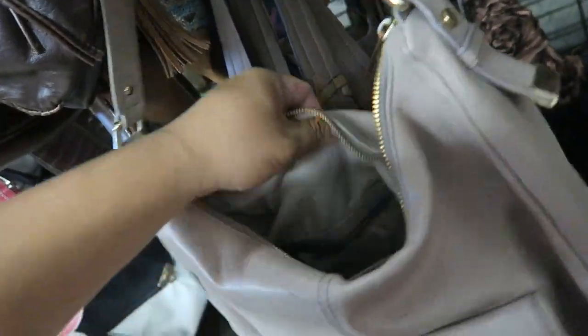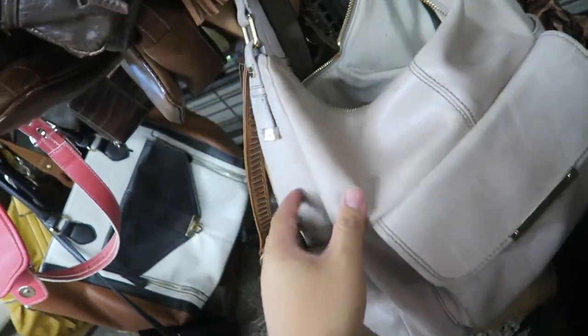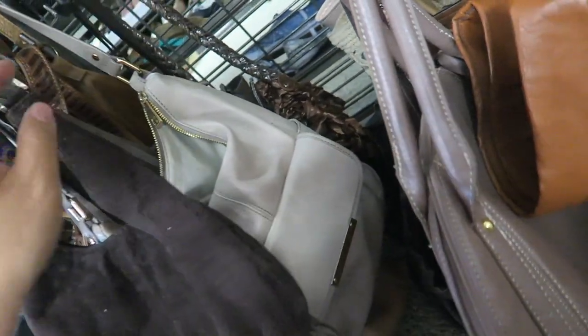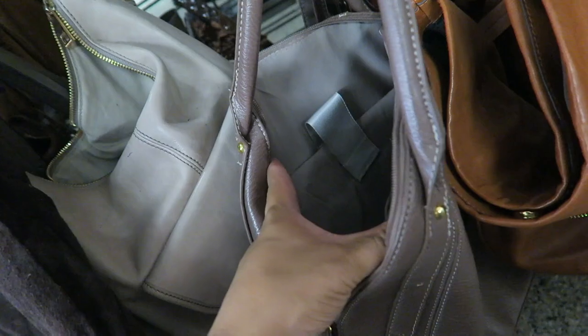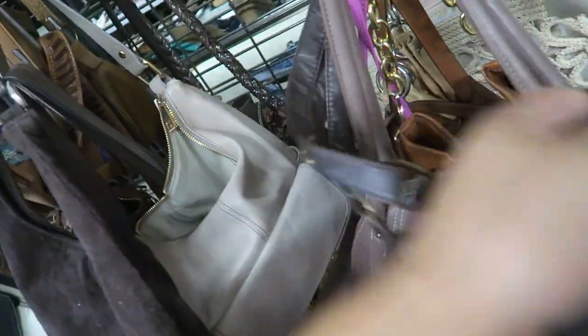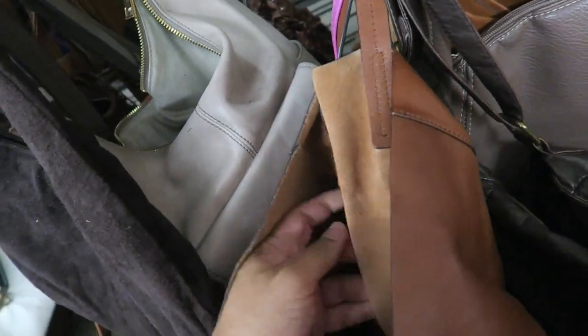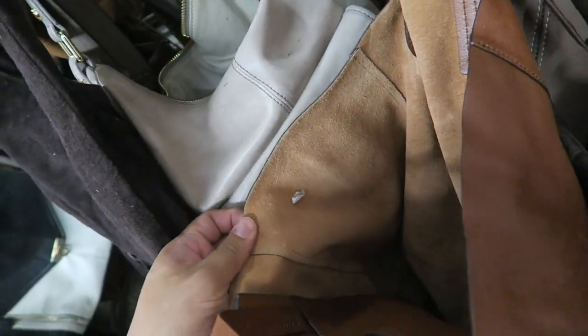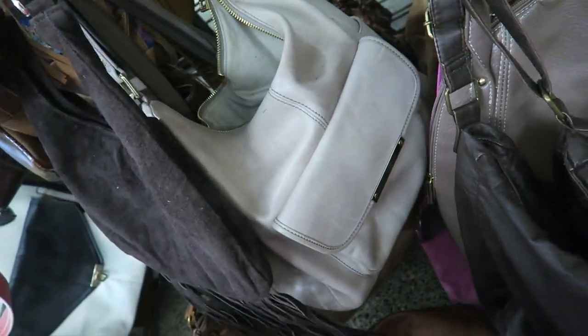What do you guys think this is? Nordstrom — it felt like real leather! It's nice but has lots of pen marks. I'm intensely looking through the bags today. What is this? Banana Republic! I found this bag before in almost this same exact color. I love this bag. How much are you? $7.99. I think I might get you — you're really cute.